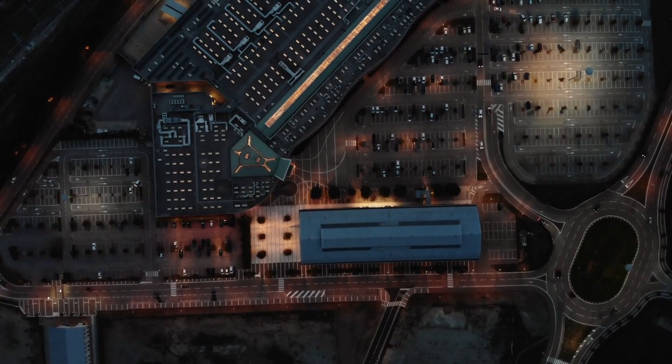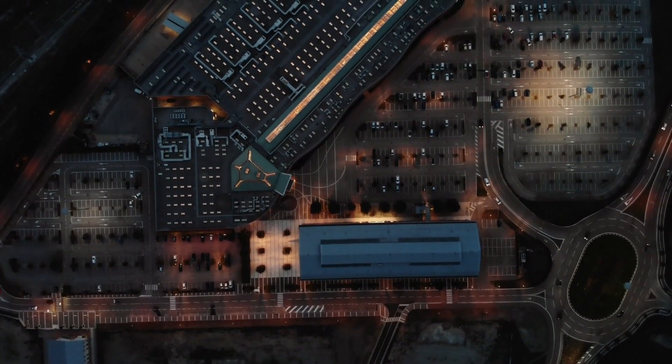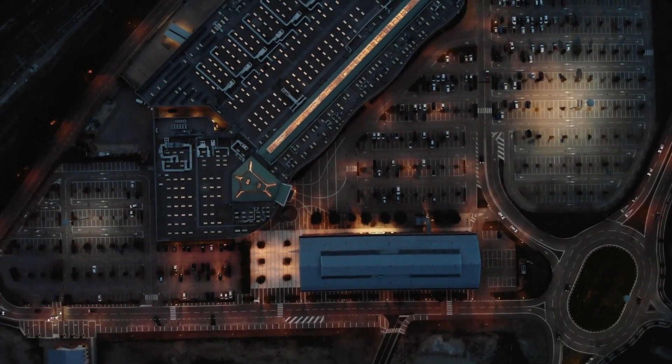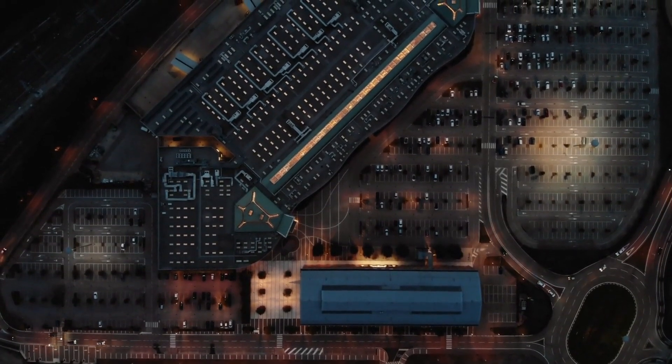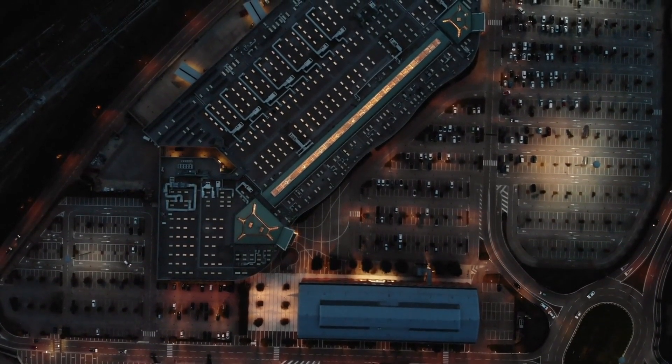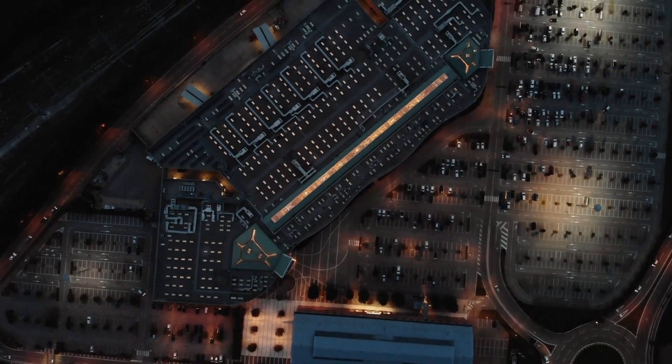Park View Hotel is a budget-friendly option that delights guests with its spacious rooms and tranquil atmosphere. Featuring a restaurant that specializes in local cuisine, it offers a taste of Chandigarh's culinary scene. The serene park view enhances the overall experience, making it a perfect retreat for travelers.